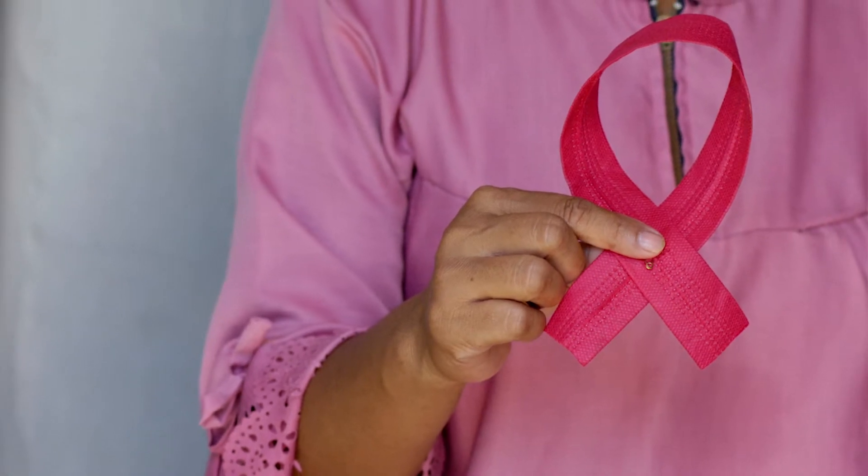I also do lips, so I can reconstruct them if they're not symmetrical, and as we age the color fades and gets whitish, so I add color back. I also do areola reconstruction — I work on a lot of breast cancer survivors, and plastic surgeons refer me for reconstruction after mastectomy. I also work on women who want more color or have white scarring around the areola from breast augmentation, and I can camouflage that.